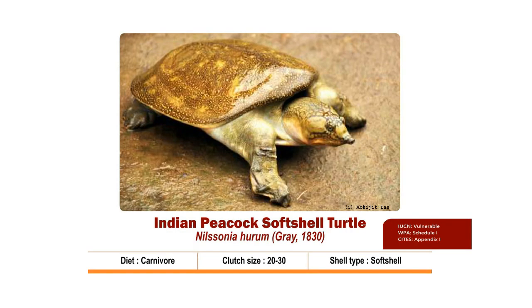Indian Peacock Soft-shell Turtle's scientific name is Nilssonia hurum. It is found in rivers with mud or sand bottom and is a carnivore species. The diet comprises snails. The carapace is characterized by several longitudinal rows of tubercles and a series of enlarged blunt tubercles above the neck on the anterior marginal rim. The plastron is high with a light brown or grey colour. The carapace has 4 peacock feather appearance patterns during early life. It can be differentiated from Nilssonia gangetica by the absence of distinct line markings over the head.